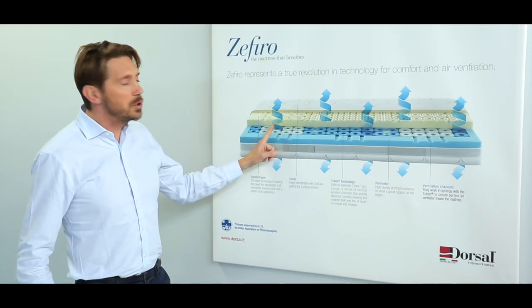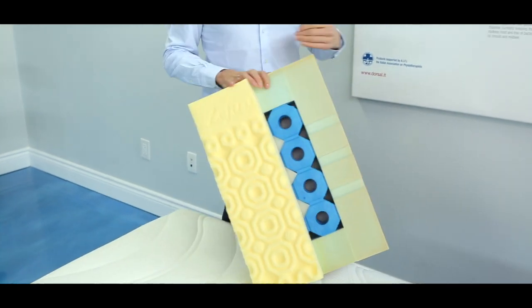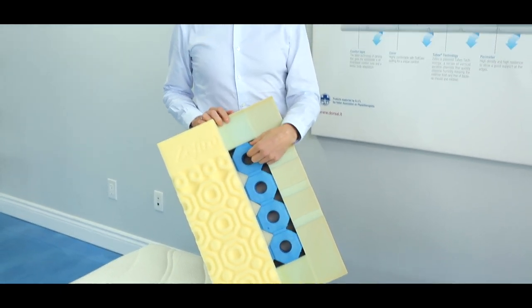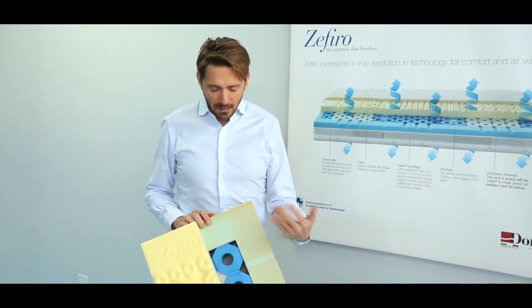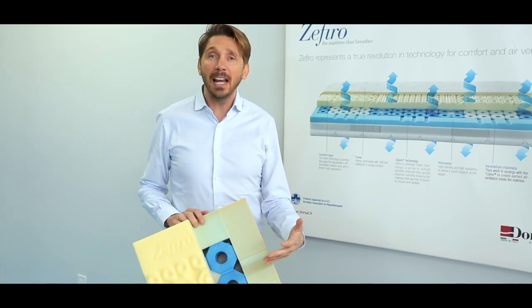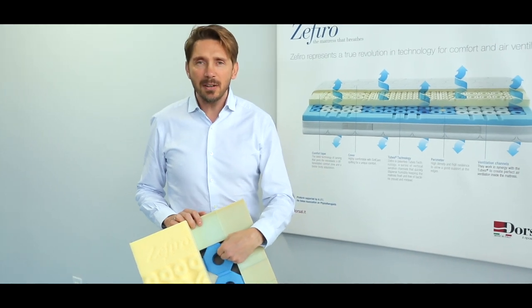The technology is this little tubular element made of 100% foam. Inside here you will not find metal, coil, plastic, or even fiberglass — which is very dangerous for you. This is 100% natural foam.